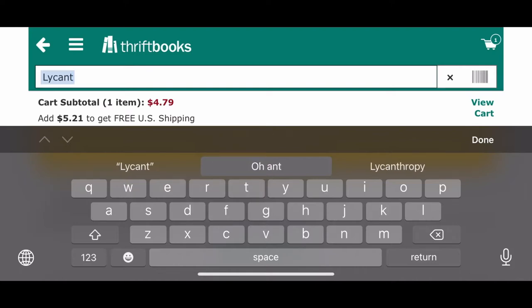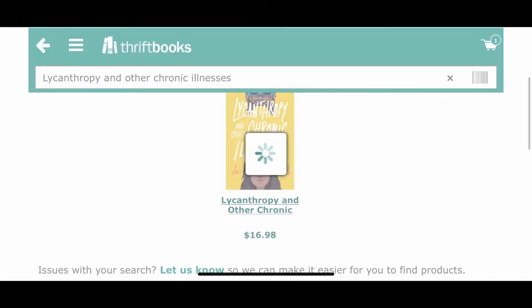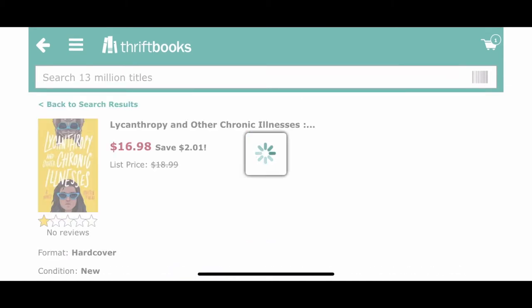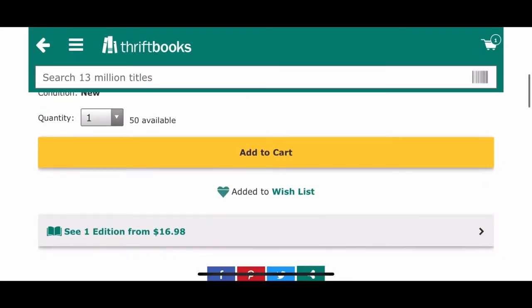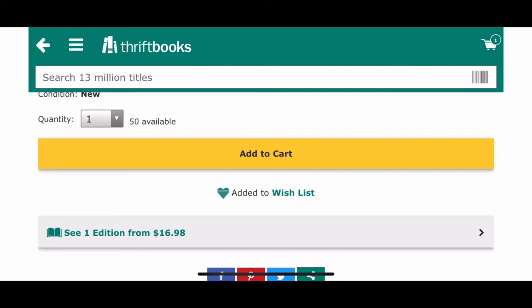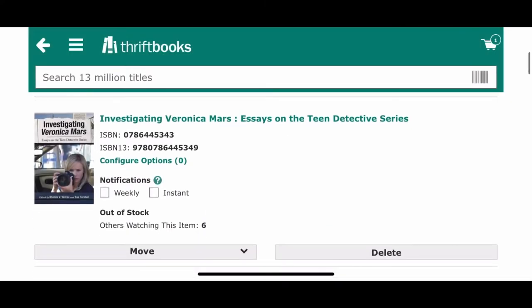The next book I was interested in finding was Lycanthropy and Other Chronic Illnesses. I was reading it and it was due at the library — I had to return it and I had no access to the ebook, so I wanted to see if I could just buy it for a good price. It looks like it's only available new, pretty much, so I'm going to skip this one because I could just buy it new somewhere else.